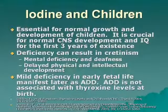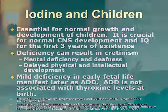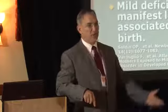Iodine in children is essential for normal growth and development. It is crucial for normal central nervous system development and IQ in the first three years of existence. From the time a mother knows she is pregnant, you start giving her 12.5 milligrams of iodine a day.